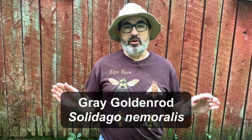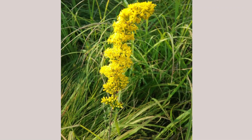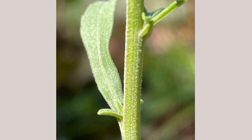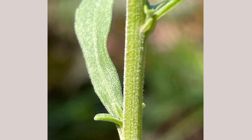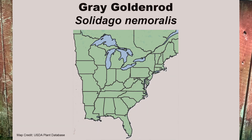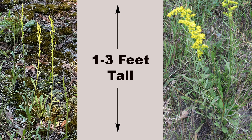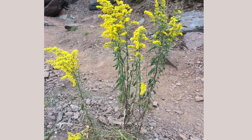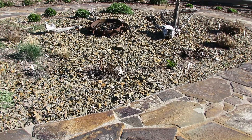Gray goldenrod, Solidago nemoralis, is a very interesting species. It has awesome wand-shaped clusters of bright yellow flowers. Other features are the secondary leaflets along the stem and the short, fine hairs along the stem and leaves, giving it a gray appearance and the plant its common name. This species can be found over much of eastern North America. It is an early blooming goldenrod with flowers from June to October. Gray goldenrod is a shorter species, between one to three feet in height, with a slow clump-forming growth habit. It loves poor, rocky soils and will often grow in places nothing else will — a great choice for a xeric or rock garden.